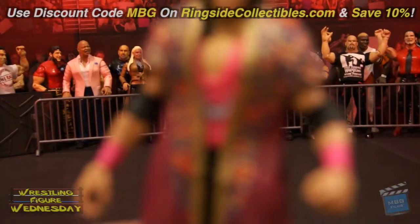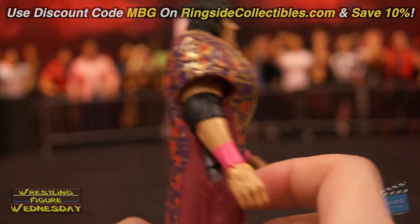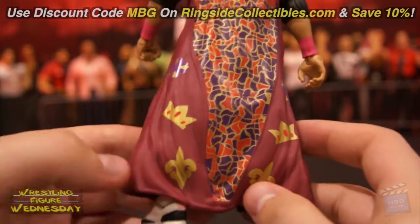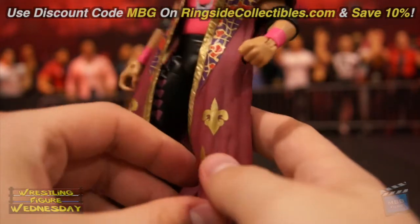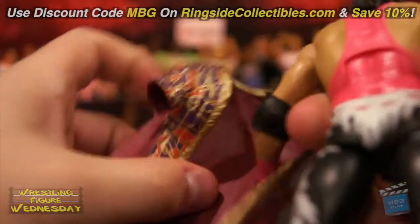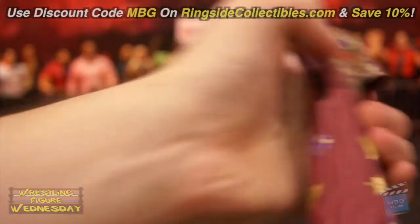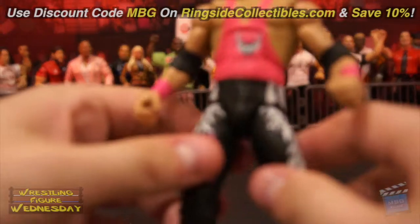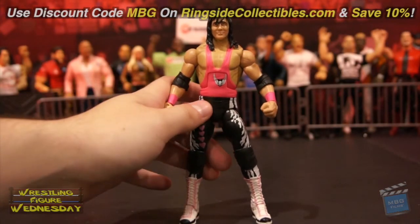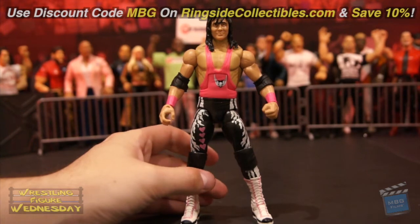Looking at his robe, the detail on this is great. It is very thin rubber as well, so it should be easy to get on and off, and the detail on it is really cool. You can slide it off — there's the back of it without him in it, as you can see it's very flimsy which is good. And here we have Bret — I love the outfit, I love the pink. It'd be cool if they made a Jim Neidhart with a similar outfit to go with him.